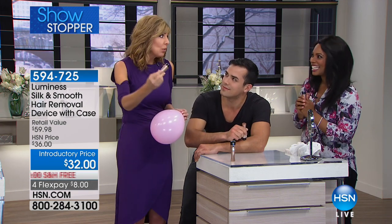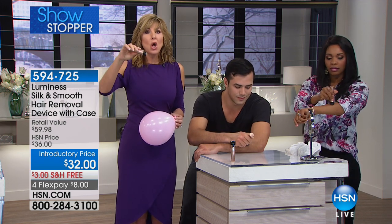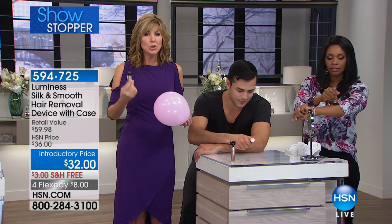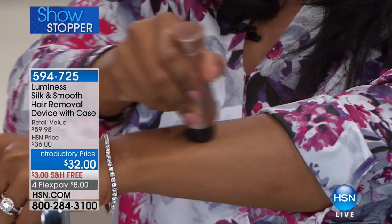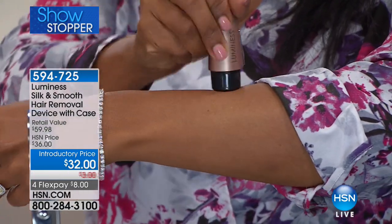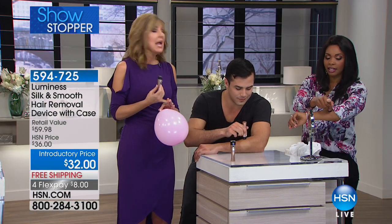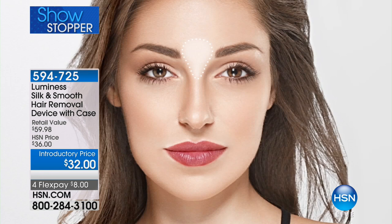This fits the curve of your hand so it's really ergonomic to hold, but it also fits the contours of your body. Whether you're doing your underarms, knees, legs, ankles, or bikini line, this is going to do it pain-free without the risk of nicks, little pink bumps, redness, rough stubble. Nobody wants to lean in for a Valentine's Day kiss after just removing peach fuzz and feel like sandpaper.